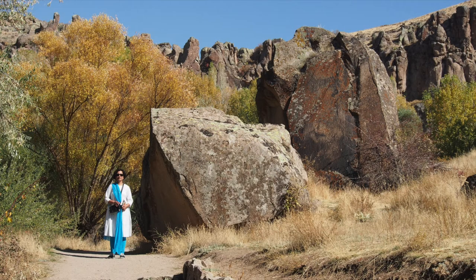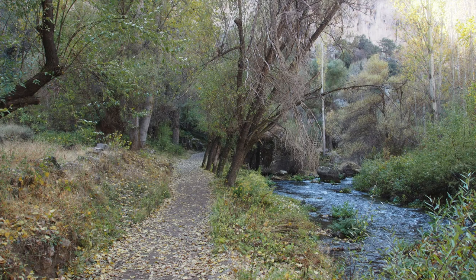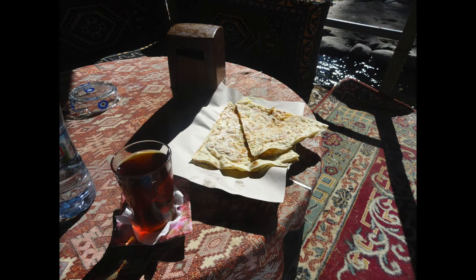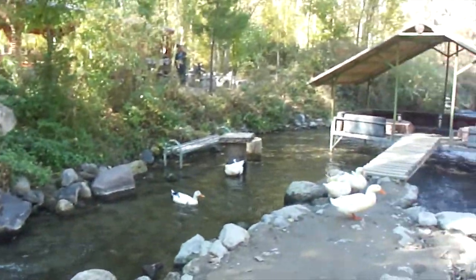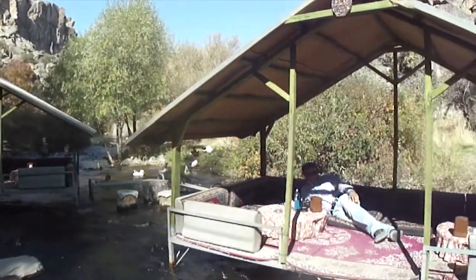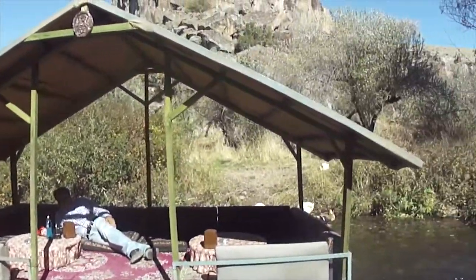We descended to the valley floor and walked on. When it was time for a break, we stopped at a restaurant with shaded seating areas constructed on stilts over the stream. The chai and gozleme we had there were some of the best we'd tasted. The beautiful surroundings, with the quacking of ducks, the gurgling of the stream, and a gentle breeze, may have contributed to enhancing the experience.